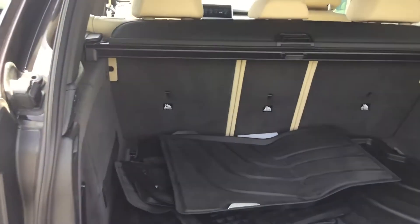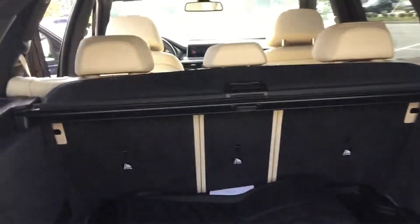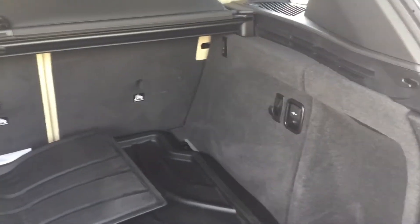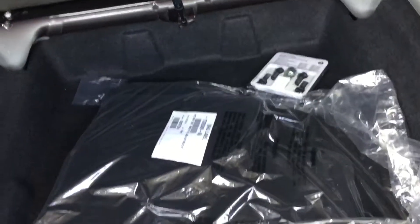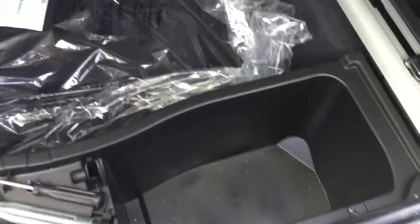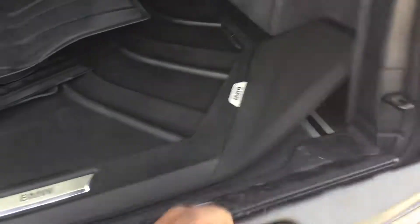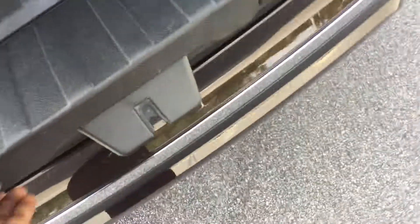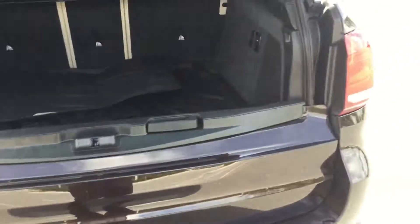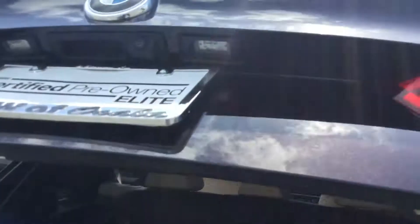Let me show you that trunk space. You have your privacy shade back here, and you can fold all the seats back. You have your all-weather lining, and at the bottom you can see you have extra cargo space, as well as a tow hook and screwdriver. This vehicle does not come with a spare tire because you have the run-flat tires. One nice feature here is this tailgate, which can hold up to 500 pounds and is very useful for not scratching up that back bumper.